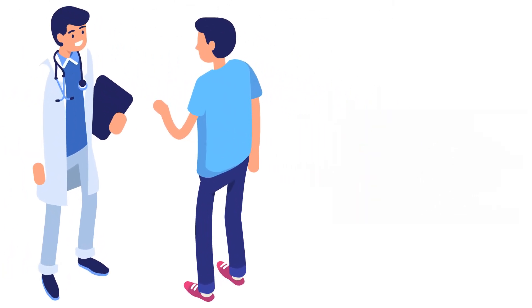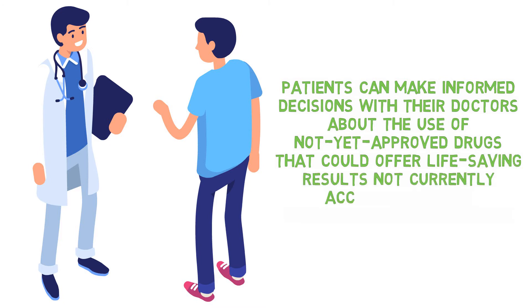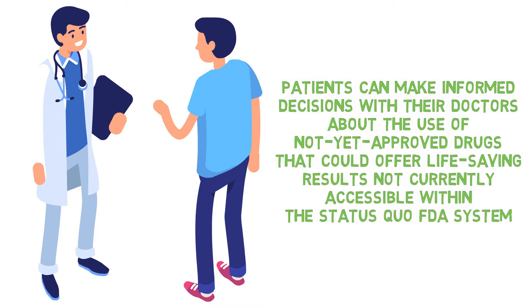TED allows patients, with guidance from their doctors, to make informed decisions about the use of not-yet-FDA-approved drugs that could offer better treatment results — possibly life-saving results that are not currently accessible with the status quo FDA system.